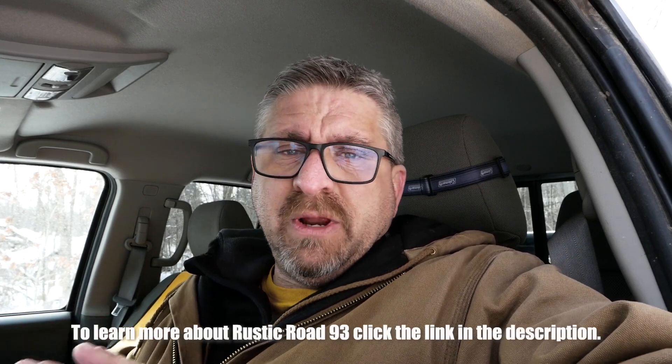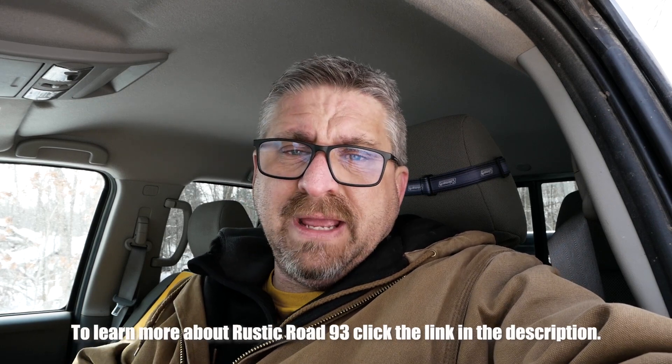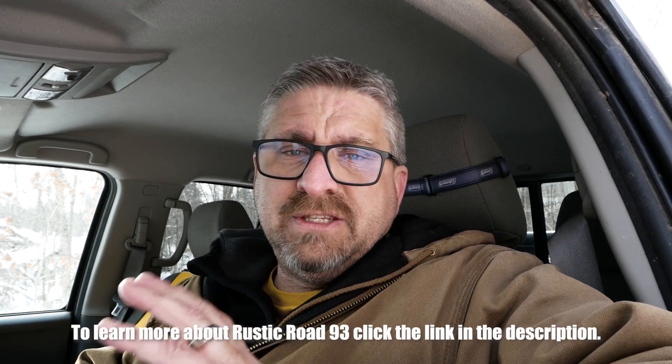We've reached the end of Rustic Road 93 and all I can say is wow, what a fantastic winter drive. I can only imagine the tunnel of trees and leaves you're going to have here once spring and summer arrives. It's going to be an absolutely gorgeous drive and I'm definitely coming back when the seasons change. You guys should too — definitely check out this Rustic Road. It's about three miles, just south of Luck, and it starts and runs on the south side of Big Butternut Lake. If you get a chance, definitely check it out.